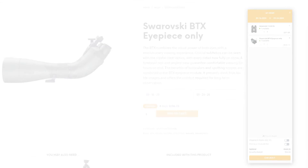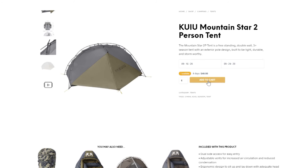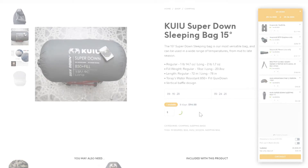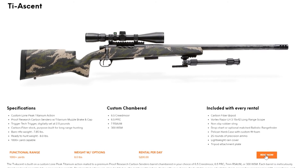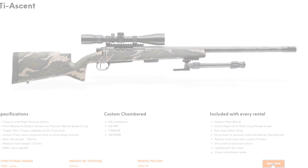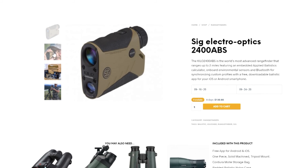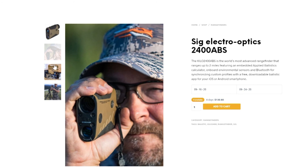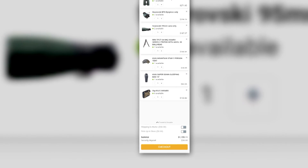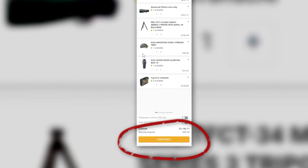Now grab a tripod, a backpack, choose a tent, grab a lightweight down sleeping bag, and finally let's pick a custom lightweight titanium carbon rifle chambered in 6.5 PRC. Let's add the 24 Hubbard Yard Ballistic Rangefinder programmed to match. After you've got your gear selected, just check out and complete the account verification process. All that gear is now reserved for you and your hunt.